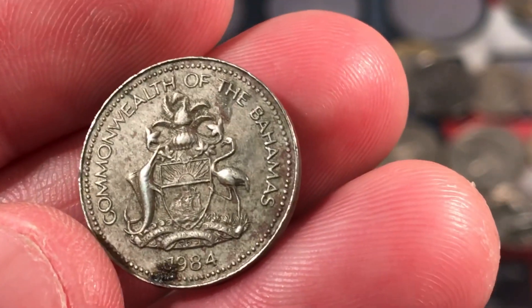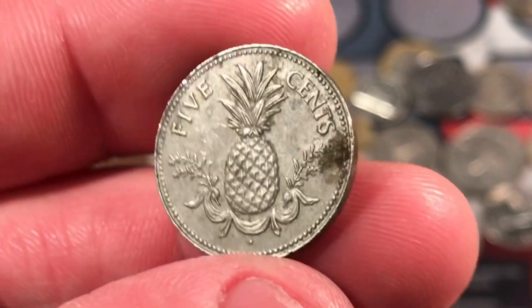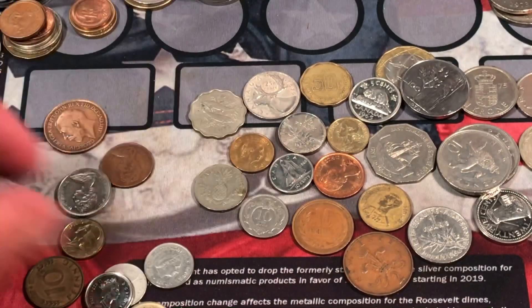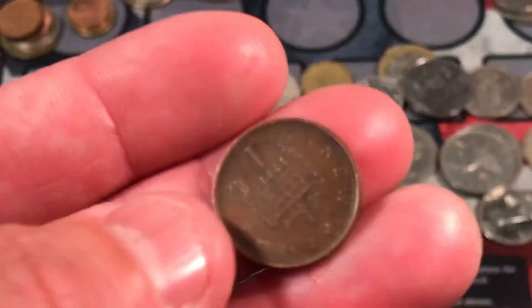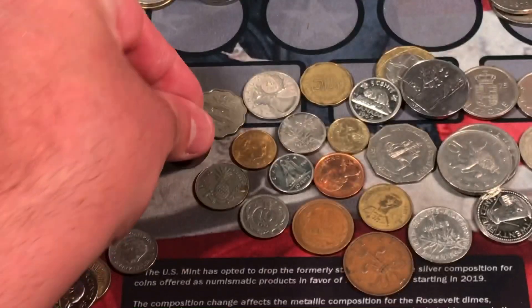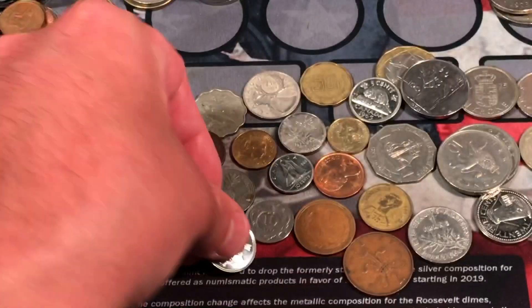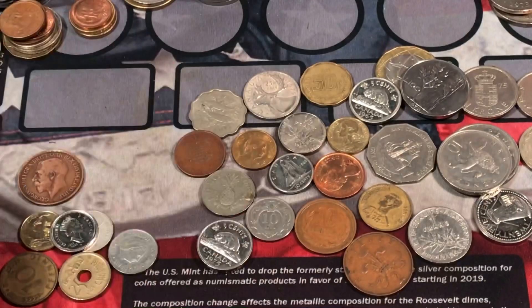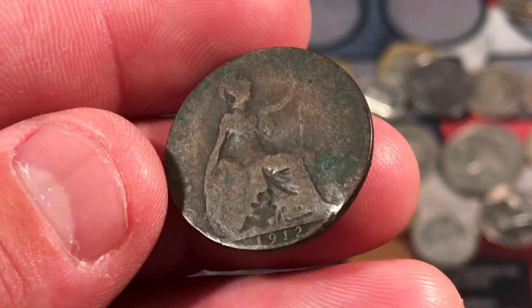1984 from the Bahamas — that's a nice, pretty cool looking crest. Oh, this is the pineapple — 5 cents. Pineapple is a symbol of wealth, so that's why they put pineapples. They actually don't even grow pineapples in the Bahamas — pretty funny. One new penny from the UK. A 2006 Canadian nickel. A 1975 Canadian nickel.